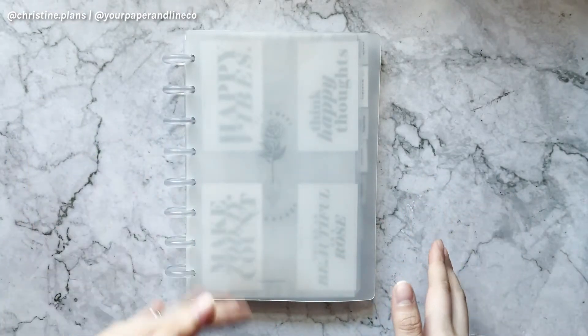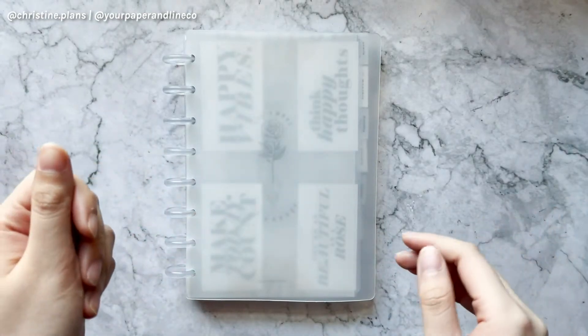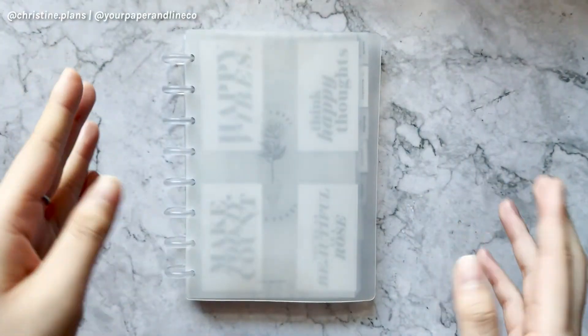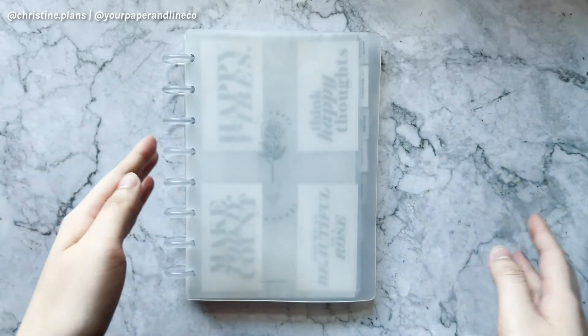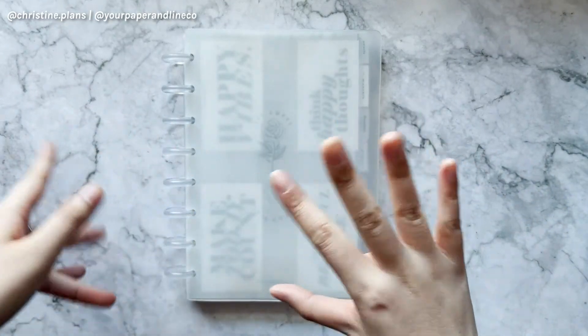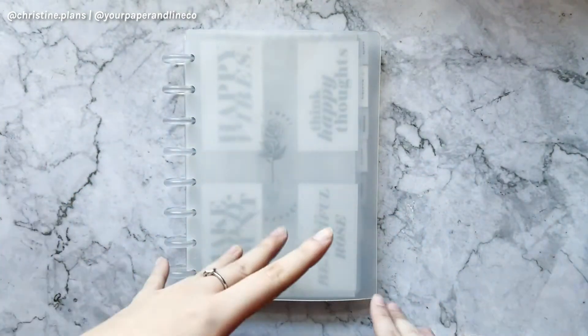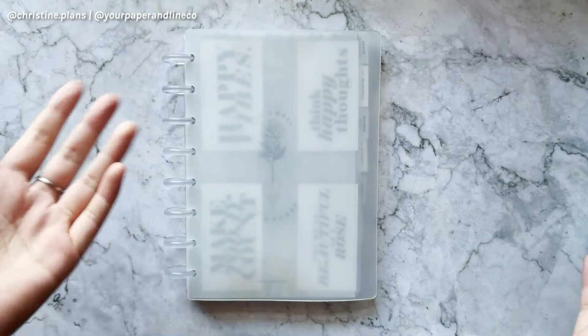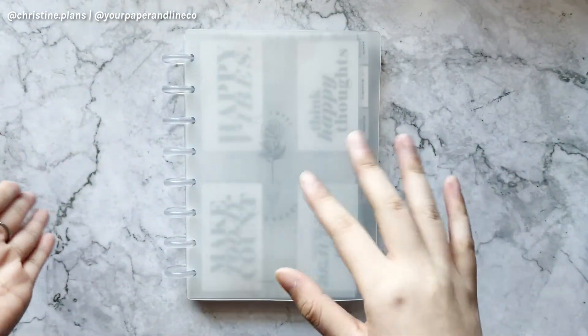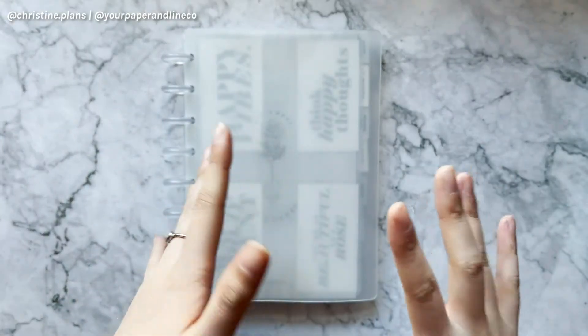My system is really simple — monthly, weeklies, and dailies, plus miscellaneous inserts. I don't have a separate planner for each type. This half letter is my Etsy shop and Instagram planner, my pocket is my personal everyday carry planner, and my A6 is my finance planner. That's how I separate my planners, and my system works for each one.